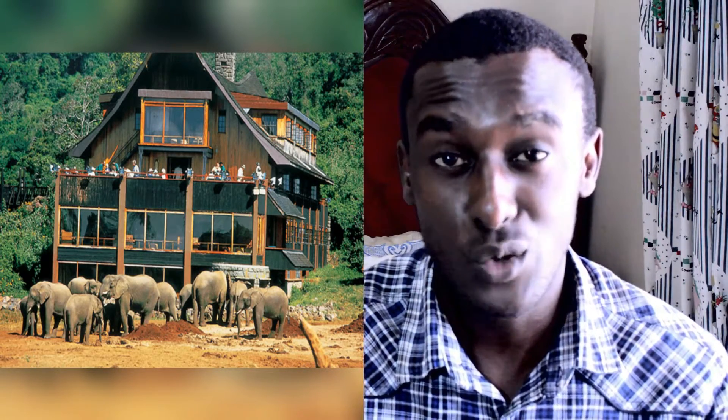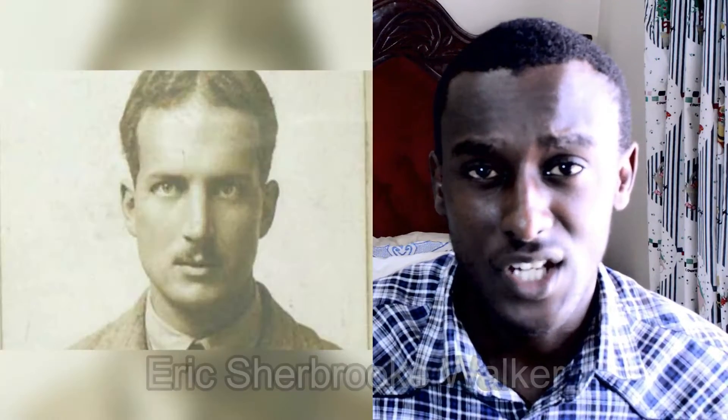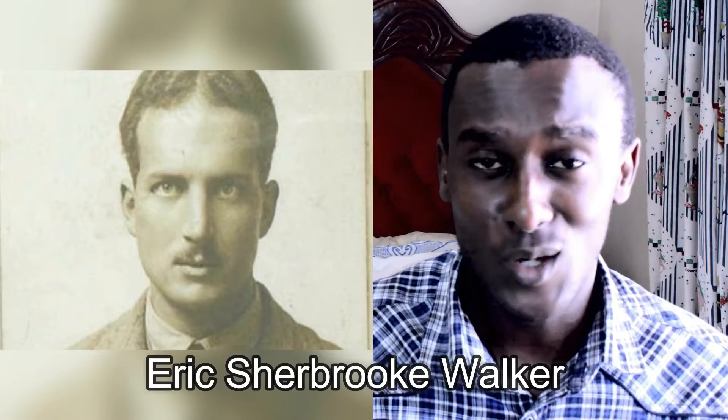Number 4: Tree Tops Hotel. Tree Tops is a hotel in Aberdare National Park near the township of Nyeri. I talked about Aberdare National Park in the Nyandarua County video, but I forgot to mention the park is also shared by Nakuru and Nyeri County. Tree Tops Hotel is on the list because of the great significance it played in shaping history. Tree Tops Hotel was literally built on top of trees in Aberdare National Park in 1932 by Eric Sherbrooke Walker, who also founded the Outspan Hotel in Nyeri. He built the Outspan Hotel in the 1920s and was also a scout inspector and a friend to Lord Baden-Powell.